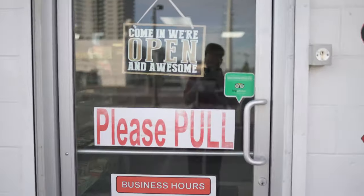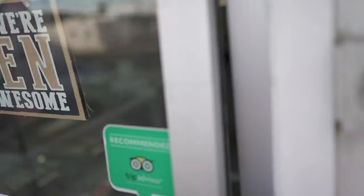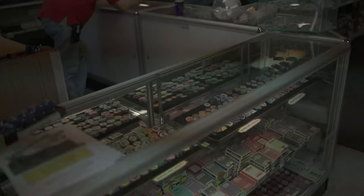How's everybody doing? It's Oscar back again with another video, and today we're going to take you guys on a little tour of our retail section.